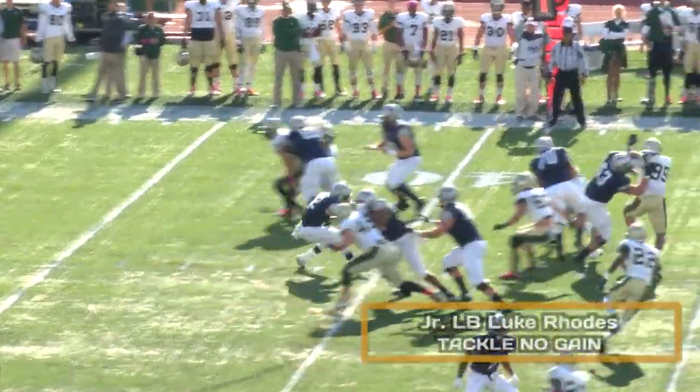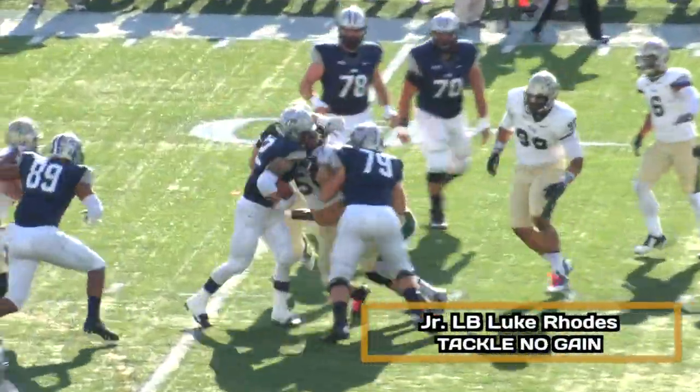There's the snap. Bayless will hand off to Reddy. Hit at the line of scrimmage, stood up, and thrown back.